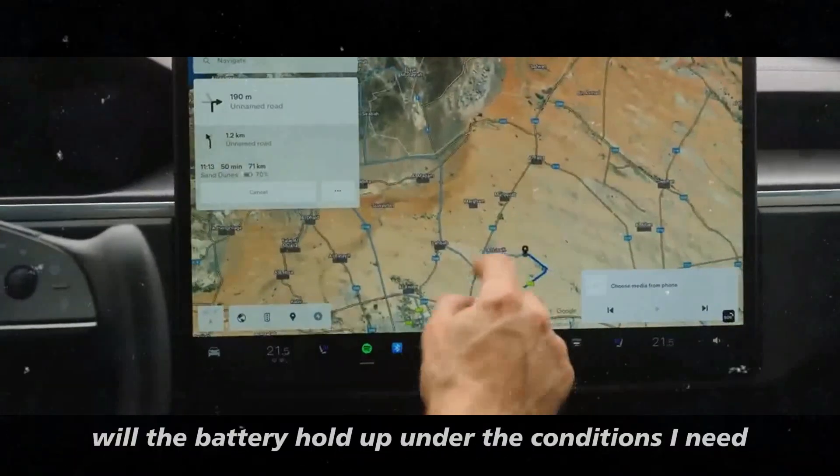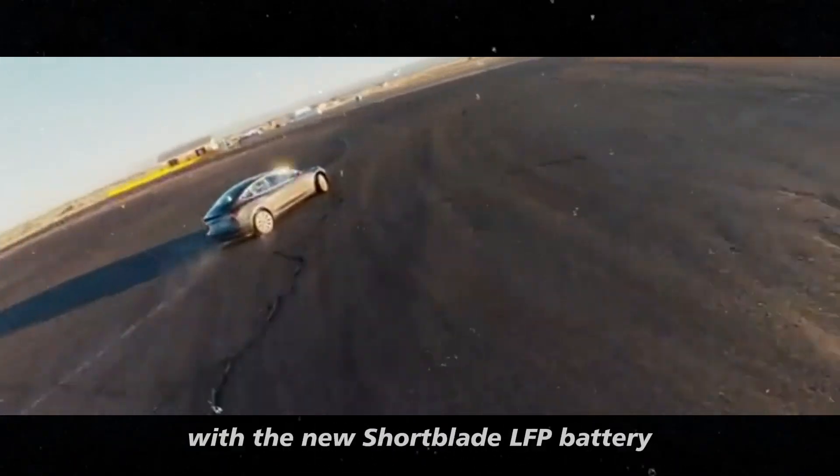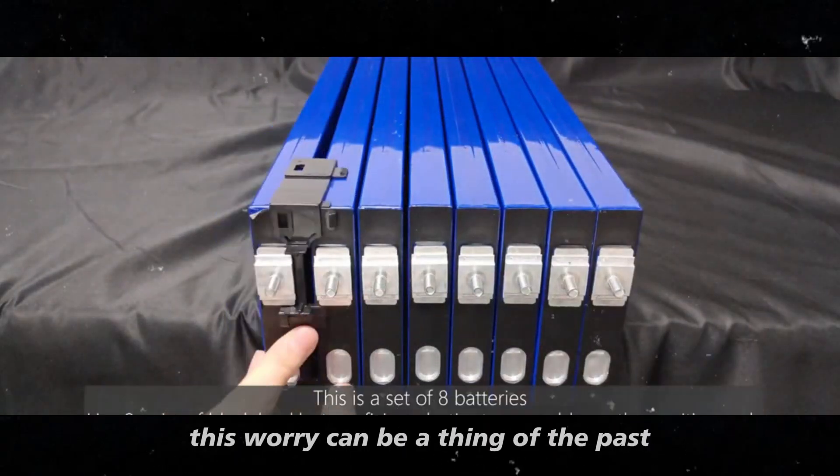Will the battery hold up under the conditions I need? The good news is that with the new short blade LFP battery, this worry can be a thing of the past.